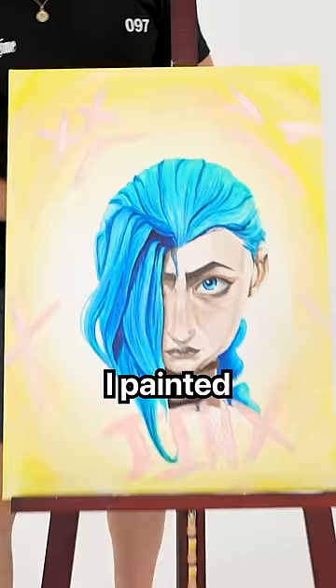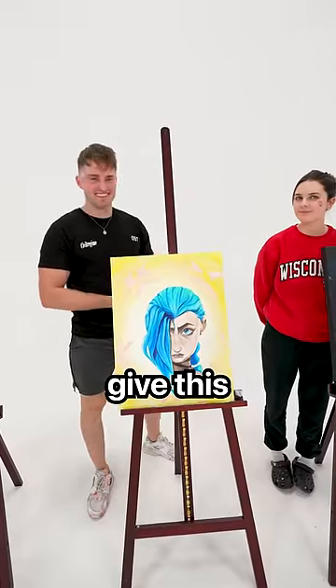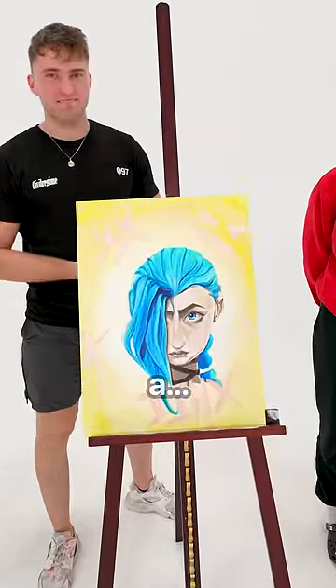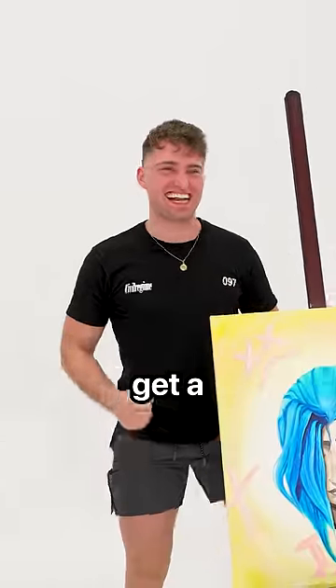What did you paint, Jake? I painted Jake from Arcane. This looks so cool. I'll give this a 10 out of 10. I didn't think I would get a 10 out of 10.